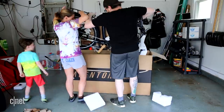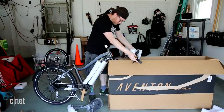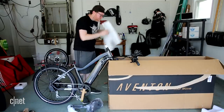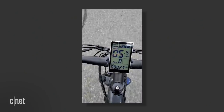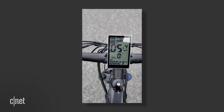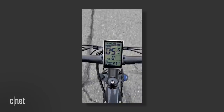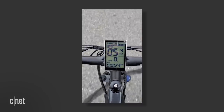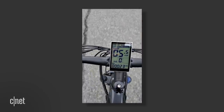I spoke to Logan about what it was like putting this bike together — this was the only one he'd ever built, but he seemed to think it was fairly easy. Once you're up and running, the first thing you'll notice is the LCD display mounted on the handlebars. It shows your speed, pedal assist level, battery life, and odometer. It's big, super easy to read in the sun, and it doesn't get in the way of your ride at all.